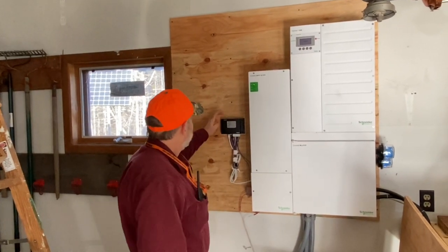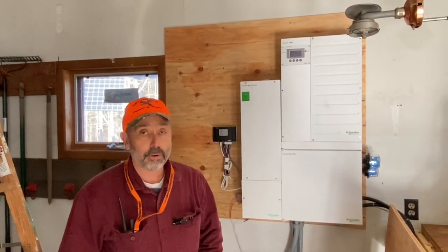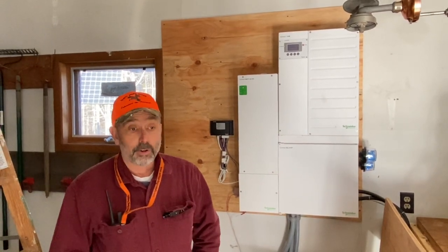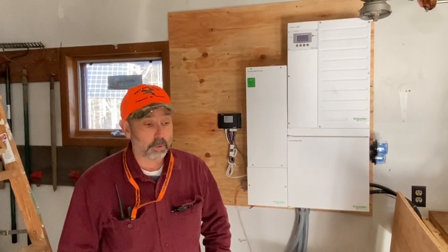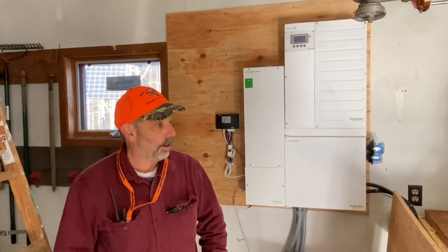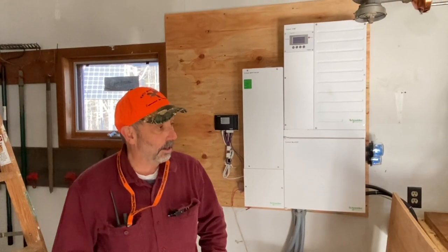It's got an auto-start circuit for the generator, which in a pinch — say it rains for a week or something and you've got a lot of cloud cover — you're not going to produce that much solar power, so you would have to run a generator during that time. But the system is smart enough to sense when the batteries need some love from the generator, start it up, run it until it reaches the shutoff set point, and then shut down.